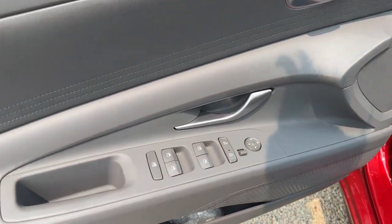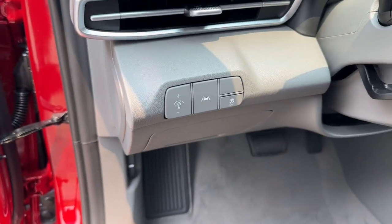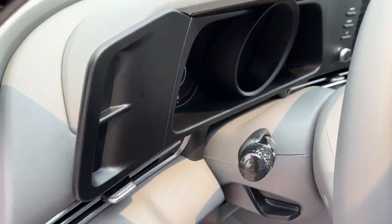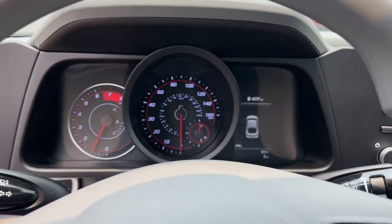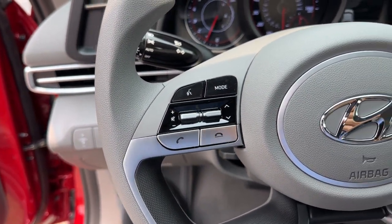The following are some of this vehicle's highlighted options: Apple CarPlay and/or Android Auto, heated driver's seat, keyless entry, backup camera, satellite radio, electronic stability control, aluminum wheels.